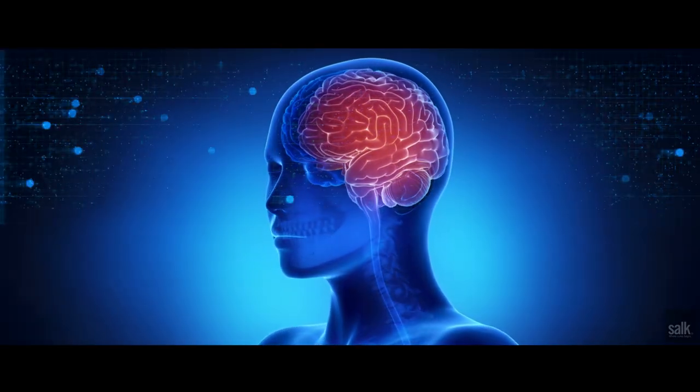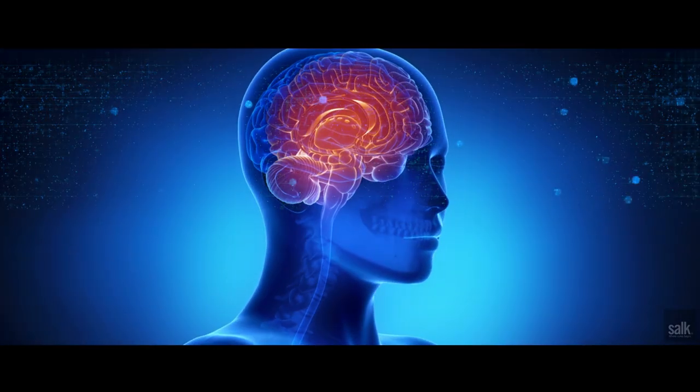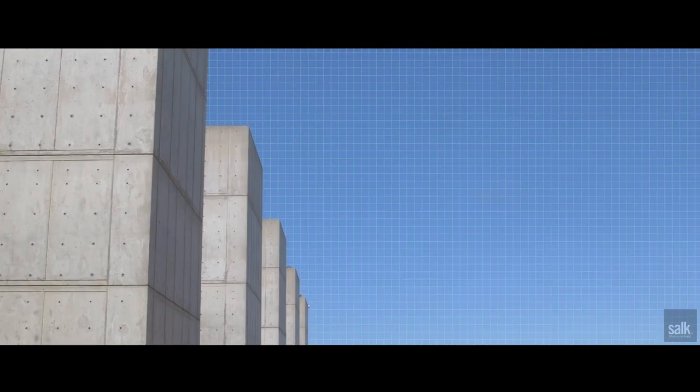In the brain, visual signals are processed in a number of stages. In the primary visual area, it's been known that neurons respond to edges. When we view our surroundings, each neuron in the primary visual cortex will respond according to different edges throughout the visual scene.